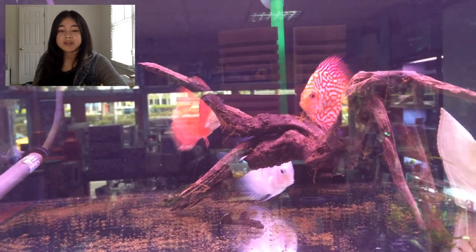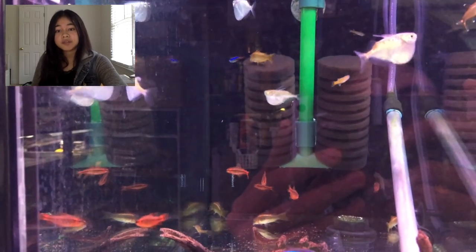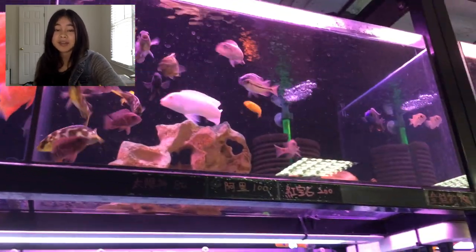I really hope I was able to give you guys a small view into what local fish stores in Taiwan and Shanghai look like. I have some upcoming overseas trips in 2018 — let me know if you'd like to see more tours like this. Please like and subscribe if you haven't already done so. Thanks so much for watching!